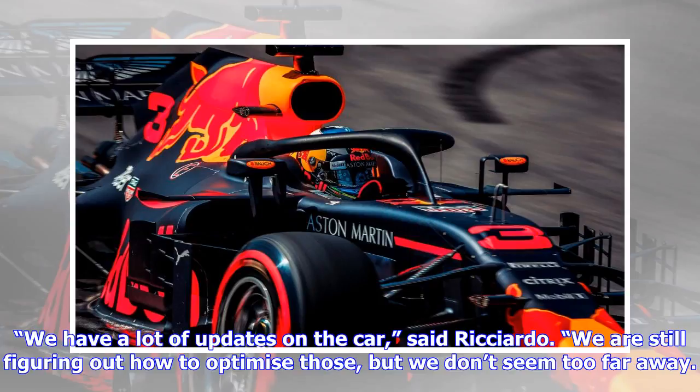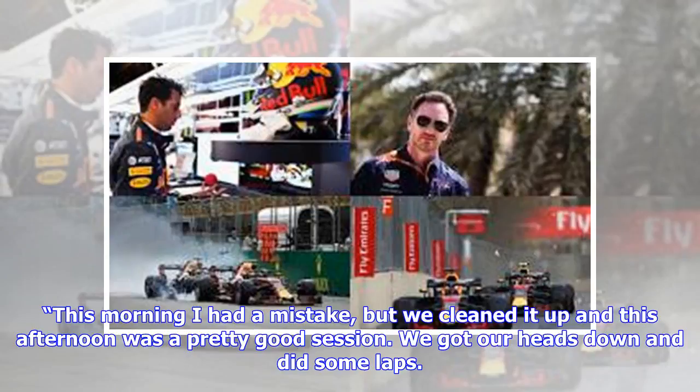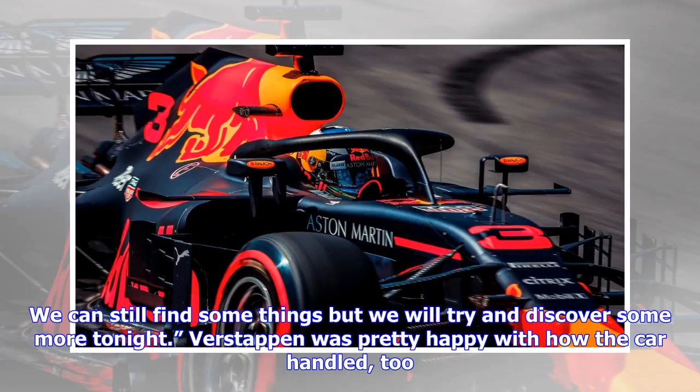"We have a lot of updates on the car," said Ricciardo. "We are still figuring out how to optimize those but we don't seem too far away. We can still make the car a bit better so that is encouraging. This morning I had a mistake, but we cleaned it up and this afternoon was a pretty good session. We got our heads down and did some laps. There are a lot of aerodynamicists upstairs, so we needed the laps to give them as much feedback as possible. This afternoon the car was better. We can still find some things but we will try and discover some more tonight."